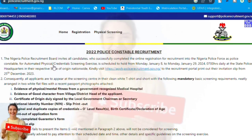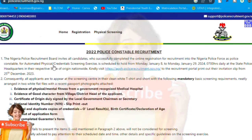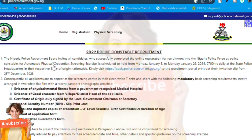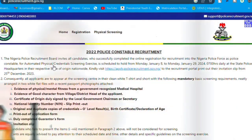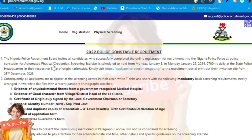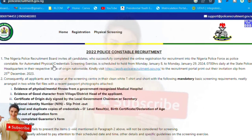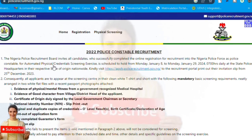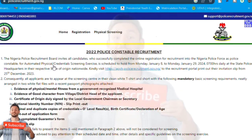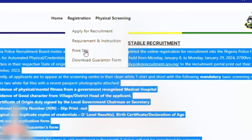All candidates are to appear at the training center in a clean white t-shirt with the following mandatory basic screening materials, neatly arranged in two white files: a recent passport photo, evidence of physical and mental fitness from a government-recognized medical hospital, evidence of good character from the village head or community head, certificate of origin duly signed by the local government chairman or secretary, national ID card, NIN slip, original and duplicate copies of credentials, O-level certificate, declaration of age, and a printout of the candidate form.